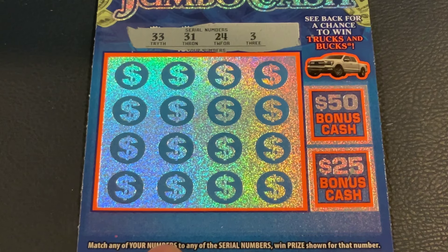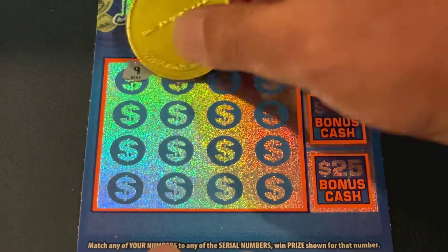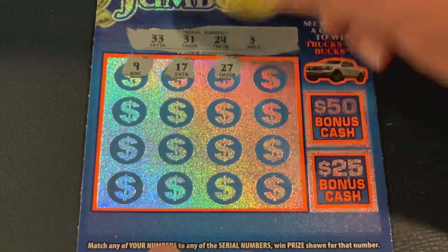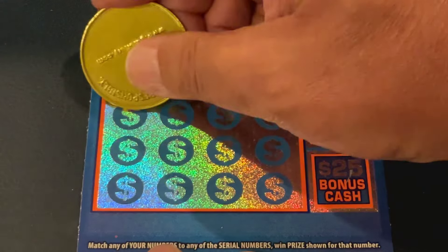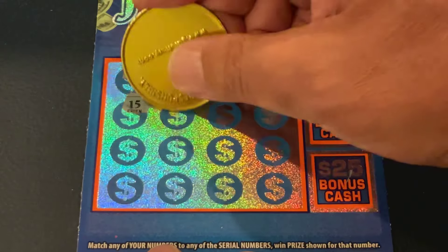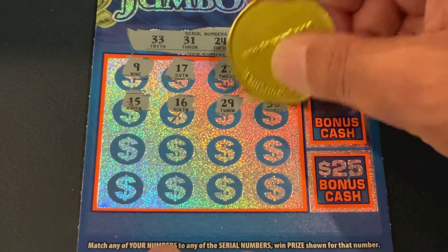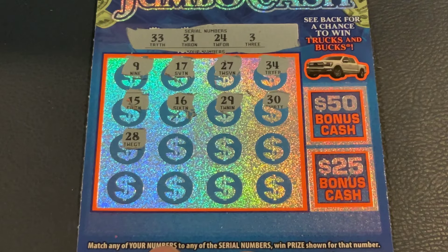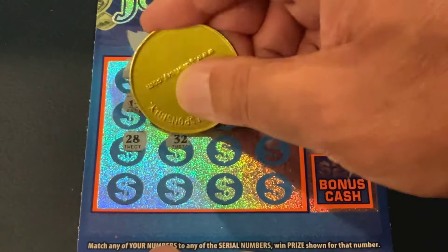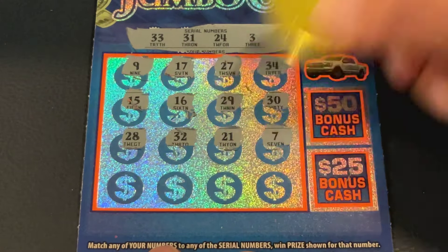We're looking for 33, 31, 24, and number 3. First number is 9, then 17, 27, 34, 15, 16, 29, and 30. Next row: 28, 32, 21, and 7.